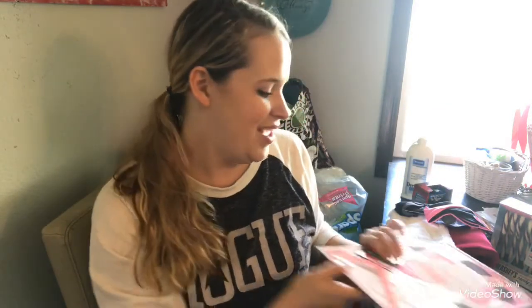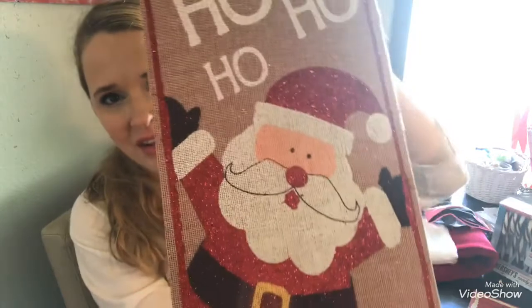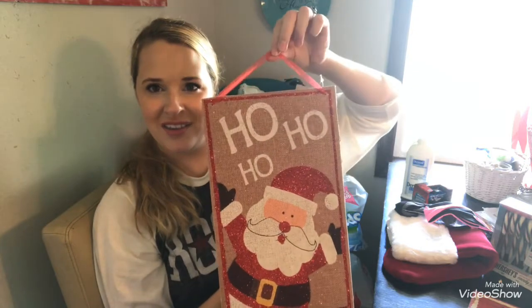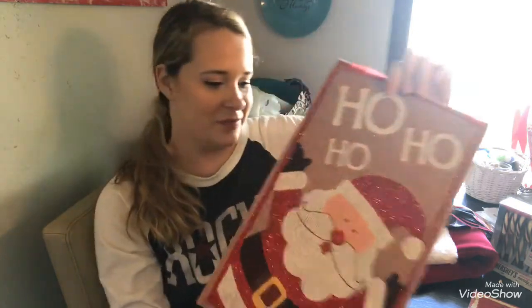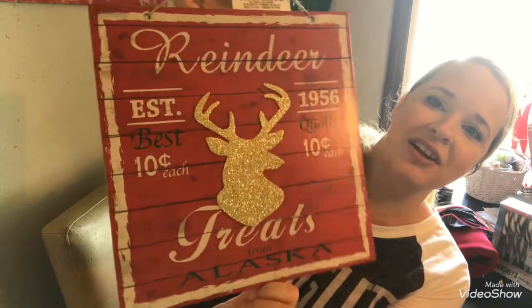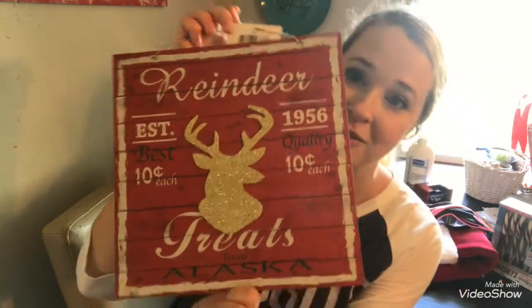I saw this really cute decoration piece that says 'Ho Ho Ho' with burlap on it — you can hang it up, super adorable. And last but not least, I grabbed this reindeer treats sign — it says 'Reindeer Treats from Alaska.' The reindeer is glittery gold and it has a rustic twine hanger. An adorable decoration piece for just a dollar.